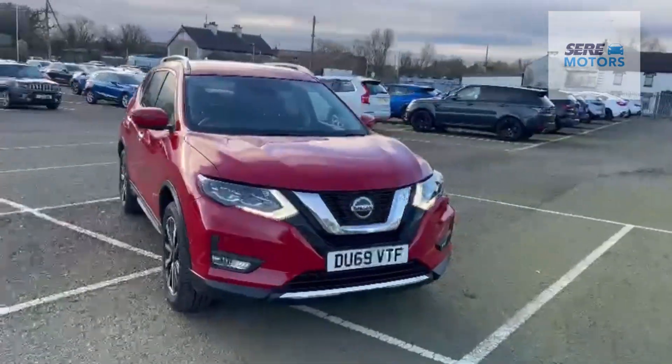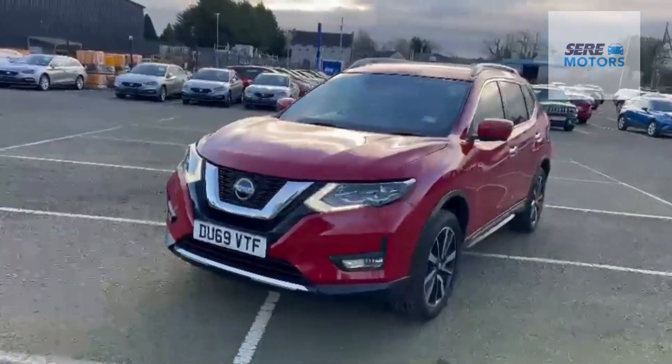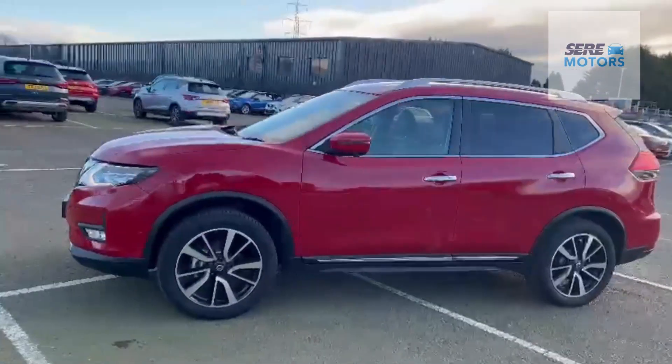It comes equipped with many features including LED daytime running lights, front and rear parking sensors along with a reverse camera as standard, as well as a 360 camera.